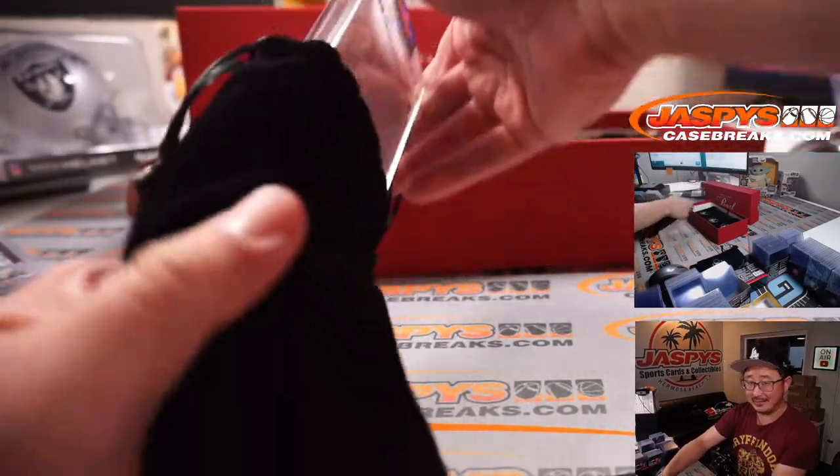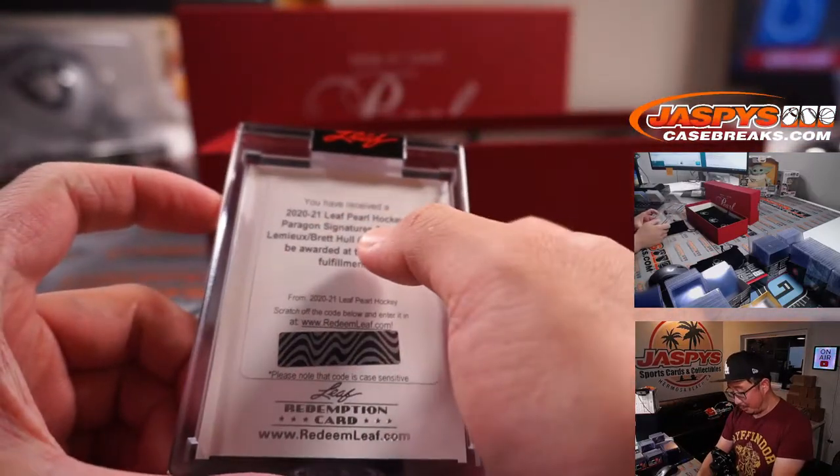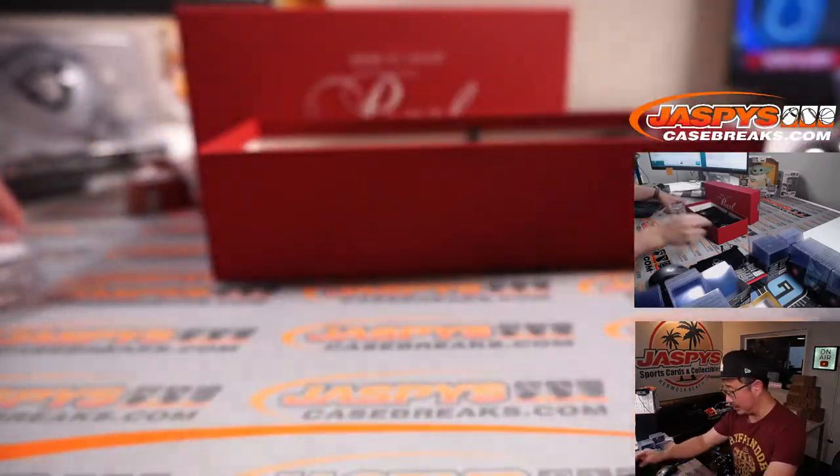Redemption — oh wow, Mario Lemieux and Brett Hull. Dual autograph. That's pretty sweet.